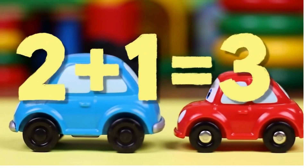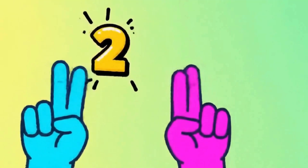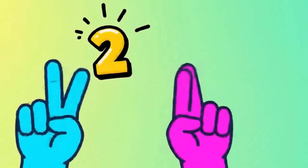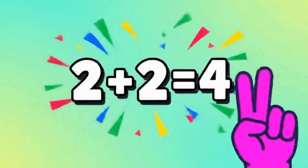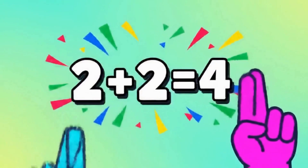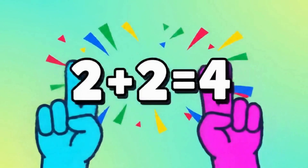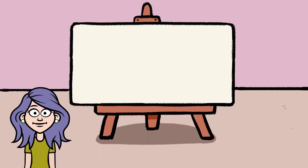Can you hold up two fingers on one hand? Now hold up two more fingers on the other hand. Let's count all the fingers: one, two, three, four. So two plus two are four!